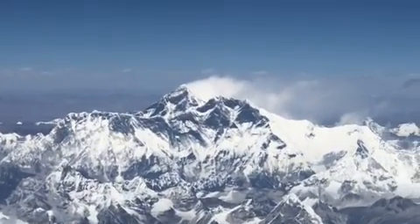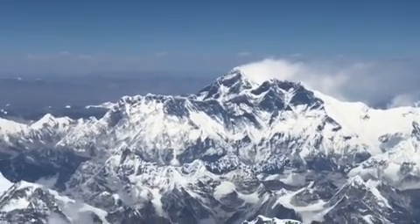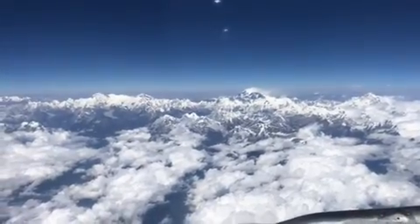And in front of Everest, if you notice, there's another mountain. It's the ridge-shaped mountain — it's the fourth highest point. It's called Mount Lhotse at 27,940 feet, or 8,560 meters above sea level.